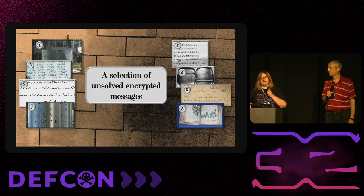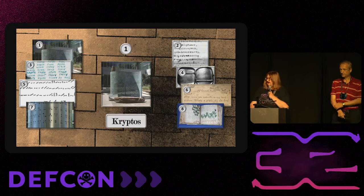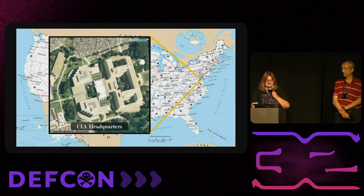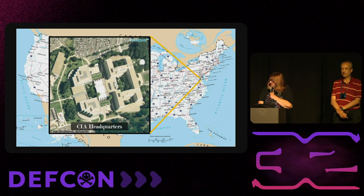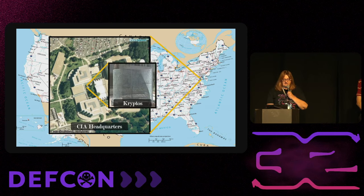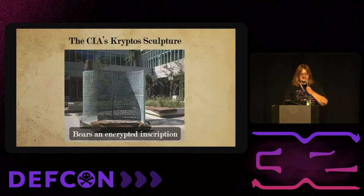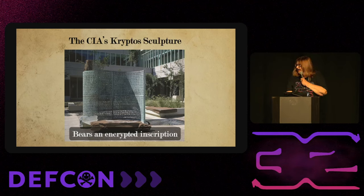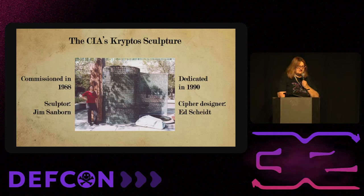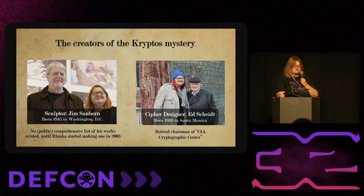We're going to go through a small number of unsolved encrypted messages, starting with one of my favorites: Kryptos. This is Langley, Virginia — CIA headquarters. That white building with the funny-shaped roof is the cafeteria, and outside the windows there is a green landscaped area with a sculpture called Kryptos. It was commissioned in 1988, installed in 1990, and has an encrypted inscription on it in four parts. The sculptor is Jim Sanborn and the designer of the ciphers is Ed Scheidt.